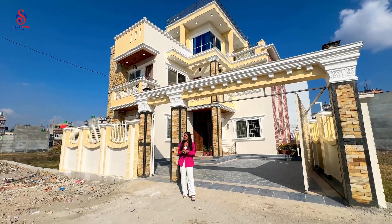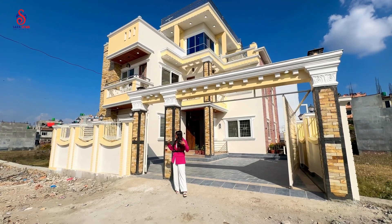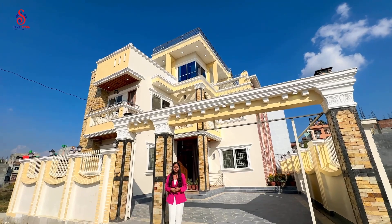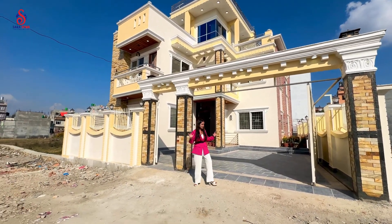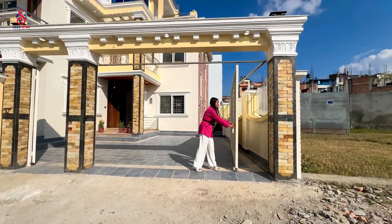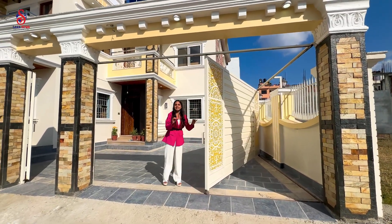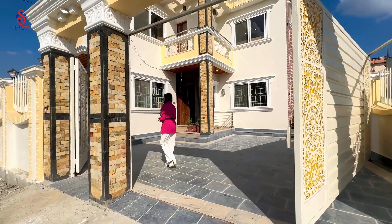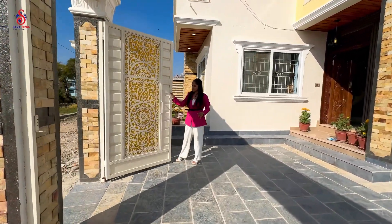We are going to take a short house tour. Now you can see the outer look — it's not too small. You can get access to the main entrance to the house, which is beautifully designed with a strong floral detail. There is also another gate, which is beautiful.